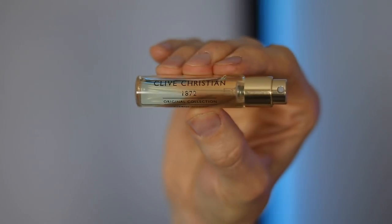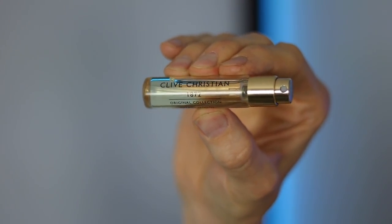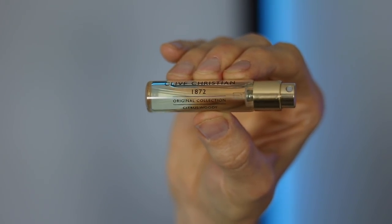The next one is a citrus woody from Clive Christian's original collection. It's called 1872. This is a lovely classic masculine fragrance with citruses, fruits, spices, florals, and cedarwood. I think this could make a great signature scent. You've got those fresh, hesperidic citruses that almost have a juicy quality to them, balanced with spices and florals, and then some amber and cedarwood providing lots of depth. It's crisp, it's clean, very versatile — it can be worn any occasion, any time of year. That's why it would make a great signature scent. It just has a real timeless DNA.